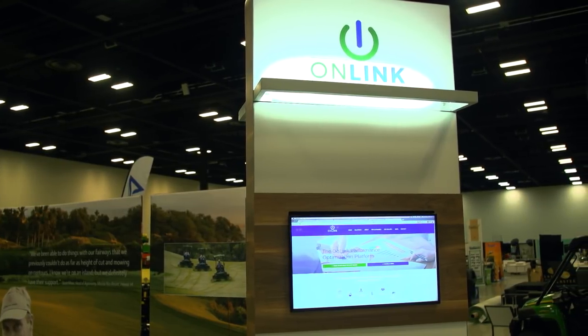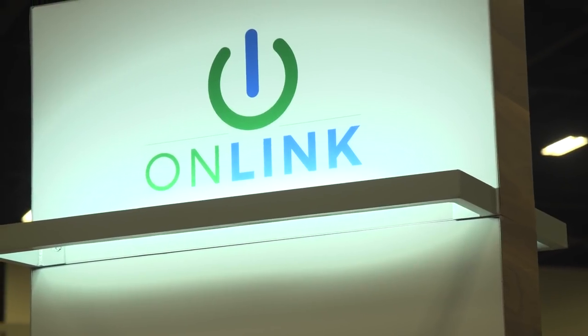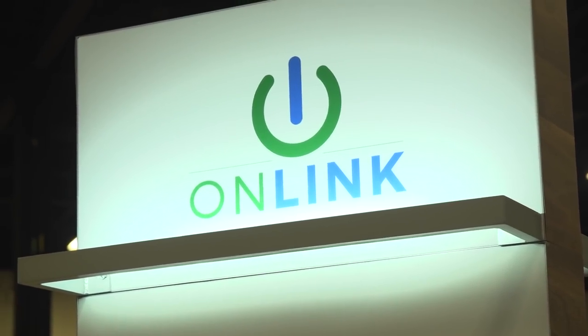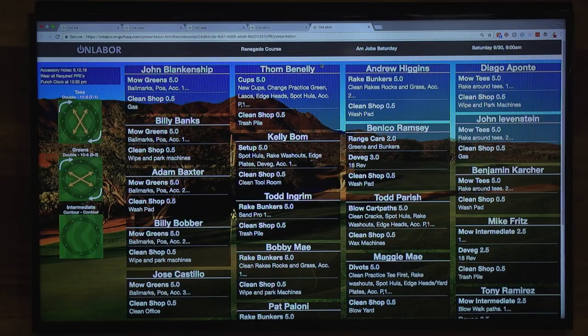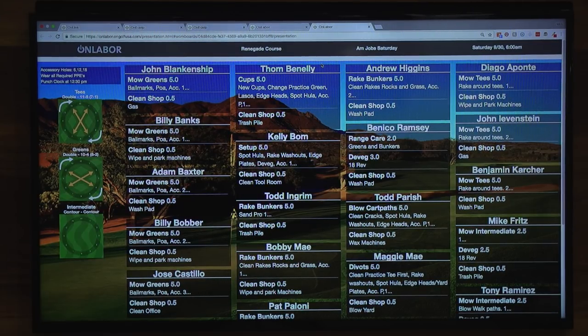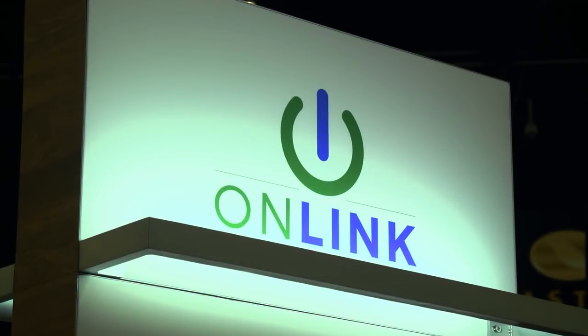John Deere Golf and Onlink recently announced OnEquip fleet management software for golf course superintendents. Nikki Brathman from Onlink tells us more: Onlink is the golf industry's first and only performance optimization platform. We sync all of your data from water management to labor management, equipment and fleet management, and playing conditions, so that superintendents and any golf course staff can get a full transparent picture of what's happening on the course at any time.